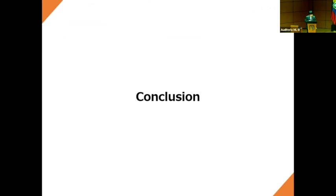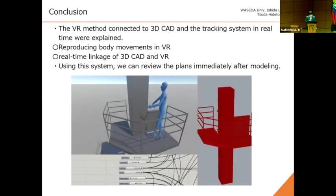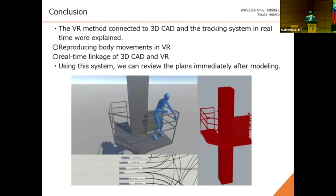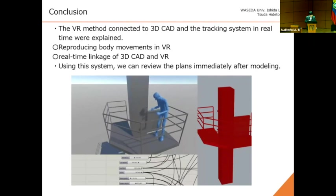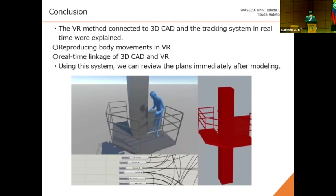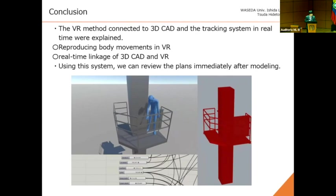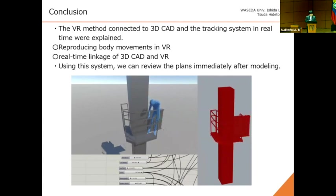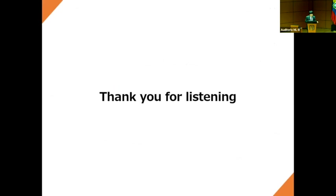I'd like to summarize the main points of this study. First, the method connecting 3D CAD and the body tracking system in real time was explained. Real-time tracking and the reproduction of a body in VR can verify usability by viewing the body in the context of a construction project. The two main points are: first, reproducing body movements in VR; second, real-time linkage of 3D CAD and VR. Finally, using this system, we can review the plans immediately after modeling. Those are the references. Thank you for listening.